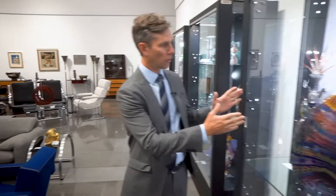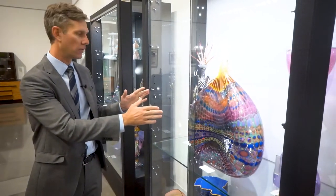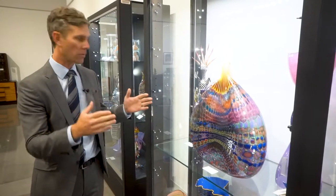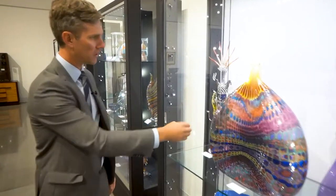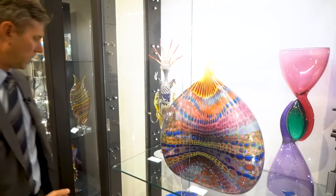One of the highlights of this sale is an important collection of contemporary glass. It includes works by the foremost artists of our time, including people like Dale Chihuly and Stephen Rolf Powell. We have this massive vessel from the teaser series from him, as well as a couple of other big works. You can see these beautiful marines and great colors in that lot.